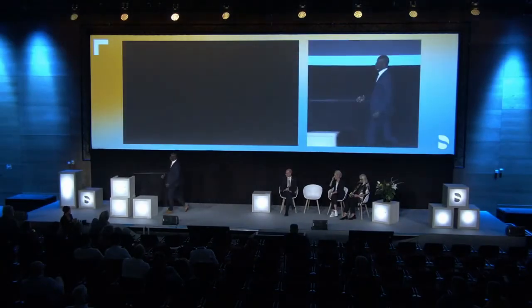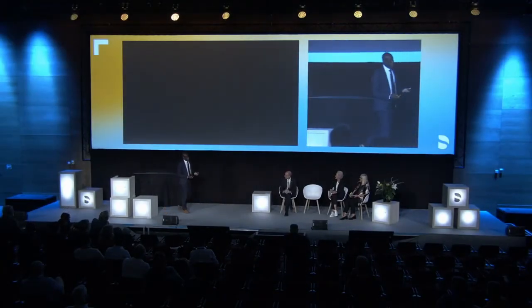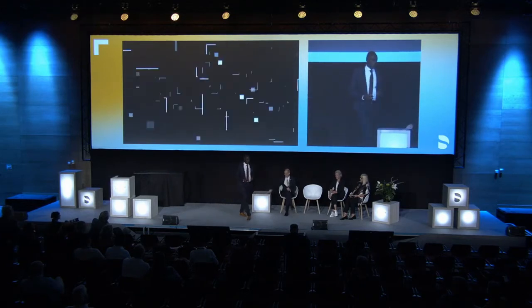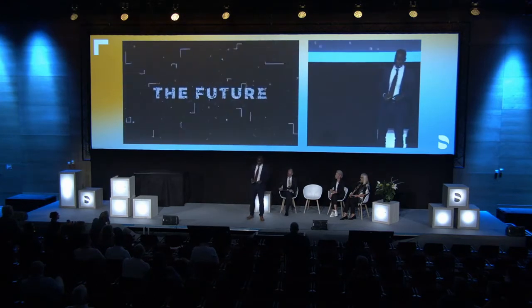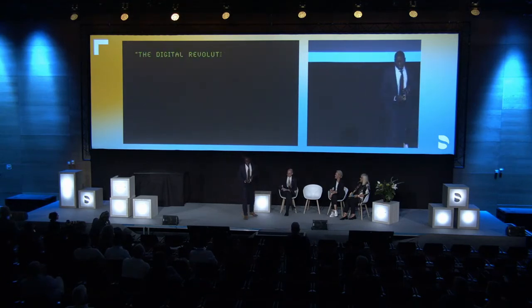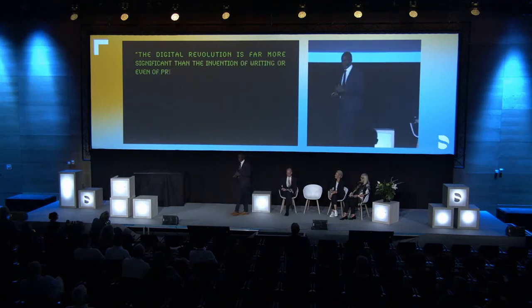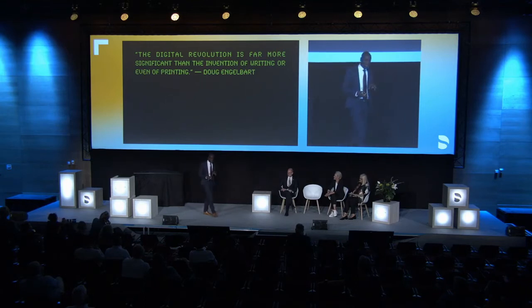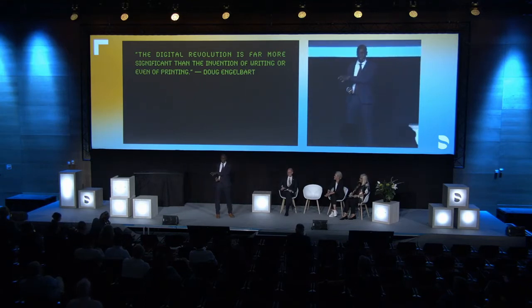I am now going to spend 10 minutes showing you what I think the future is going to be — really what we're going to do is look at the future of the digital workflow. I've got to start off by qualifying this slightly. Doug Engelbart was instrumental in the graphical user interface — what you call your Windows or your Mac operating system — and also the mouse, and he thought the digital revolution was going to surpass anything that's happened in the past with writing or printing.